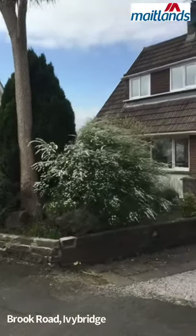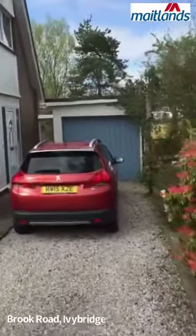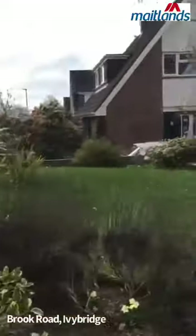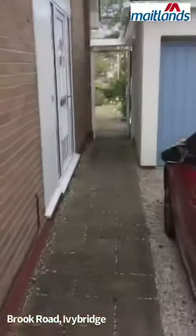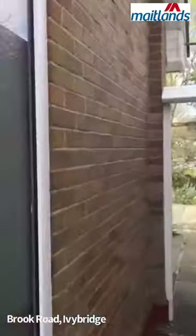This is number 2 Brook Close in Ivory Bridge, a lovely four bedroom detached house on a stunning plot. As you can see, the great garden. Going into the property, it does have a garage and a workshop to the rear of the garage.